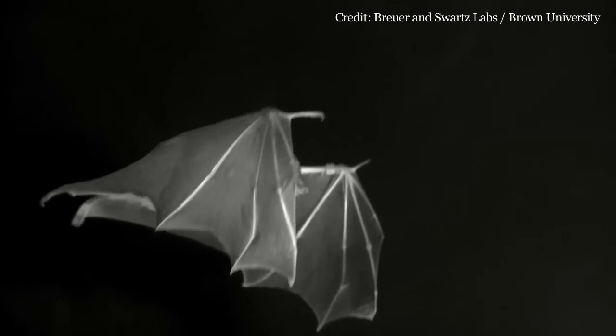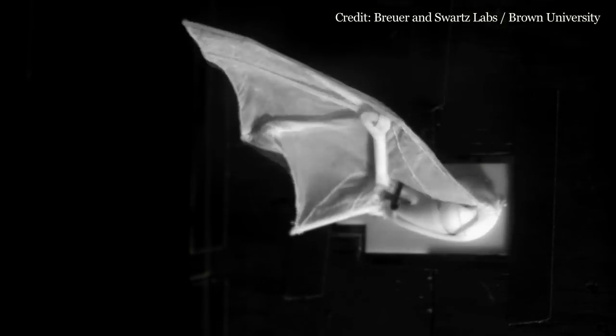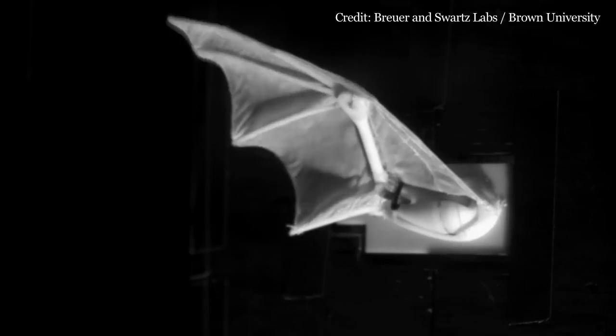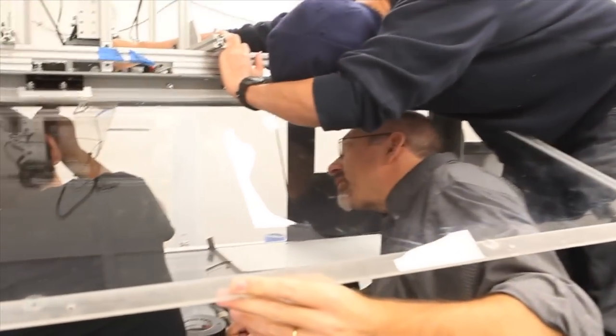Bats are spectacular flyers. They have very diverse wing shapes, and we really want to know how the wing shape gives them their performance. They have so much complexity in their motion that they can do things that other flyers can't do. The theory that we're developing here can be used to improve the efficiency of aircraft in general.